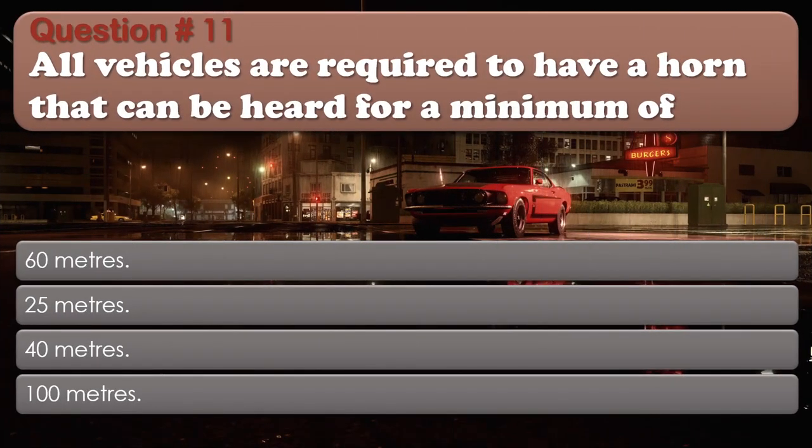Question 11: All vehicles are required to have a horn that can be heard for a minimum of: 60 meters; 25 meters; 40 meters; 100 meters. The correct answer is: 60 meters.